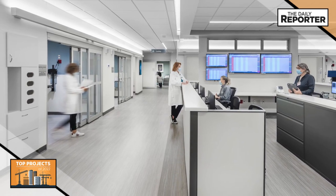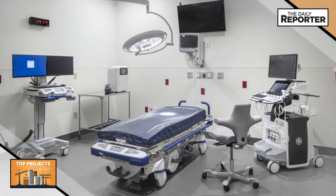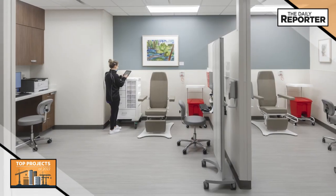The new location for the clinic is the optimal spot for transplant clinic services based on its proximity to the hospital's main entry, which was also redesigned as part of the project.